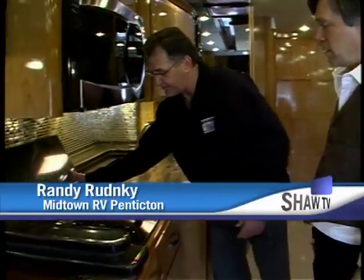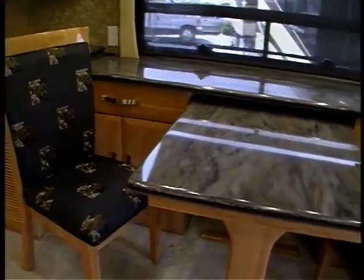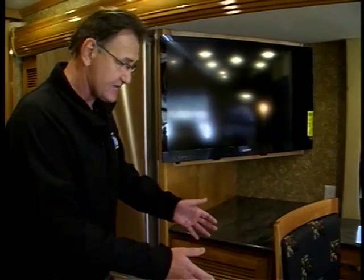What you have here, of course, is your cooktop area with three nice big burners to cook up some fabulous meals. And on this side over here, we've got a very handy home office set up with a mid-ship television. There are extra chairs for this dinette.